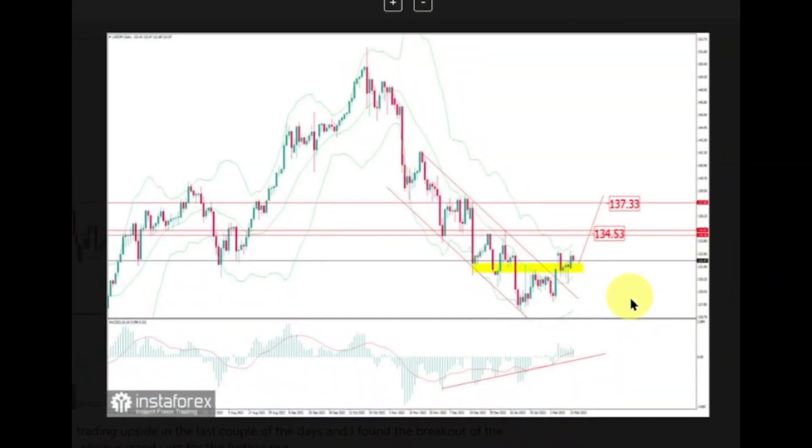Peter Rikimovic describes how to trade the USD/JPY pair. The USD/JPY pair has been trading upside in the last couple of days, and we found the breakout of the downside channel, which is a good sign for further rise. Due to the breakout of the downside channel in the background and supporting price action, Petar sees potential for further growth. Watch for potential buying opportunities on intraday dips with upside objectives at 134.53 and 137.33. The slow MACD oscillator is showing bullish divergence, which is a good sign for the further rally. The support zone is set at the price of 128.00.